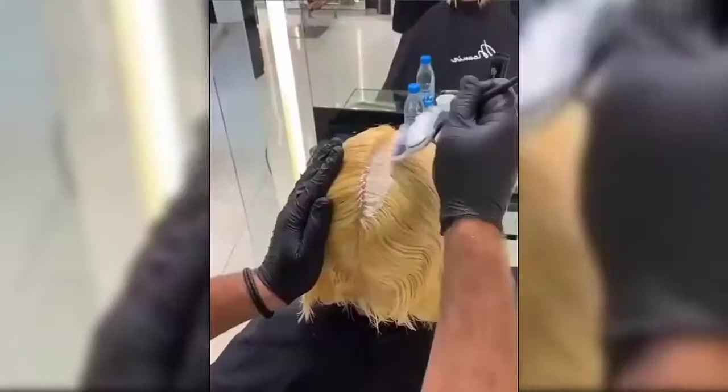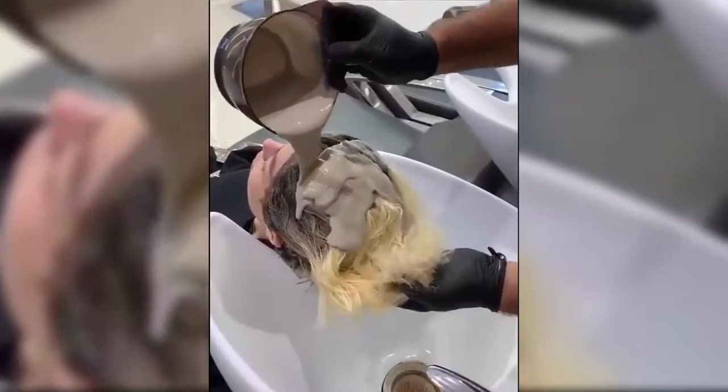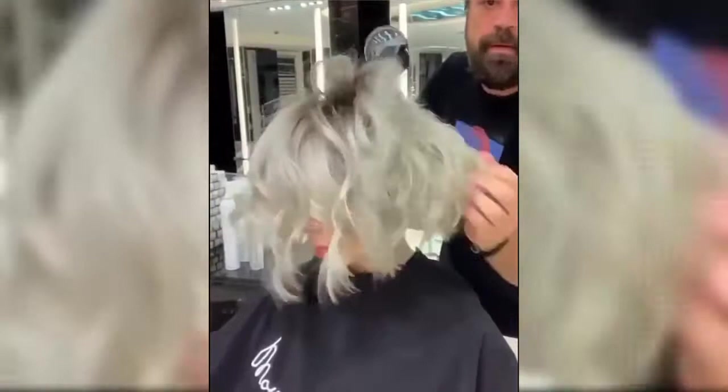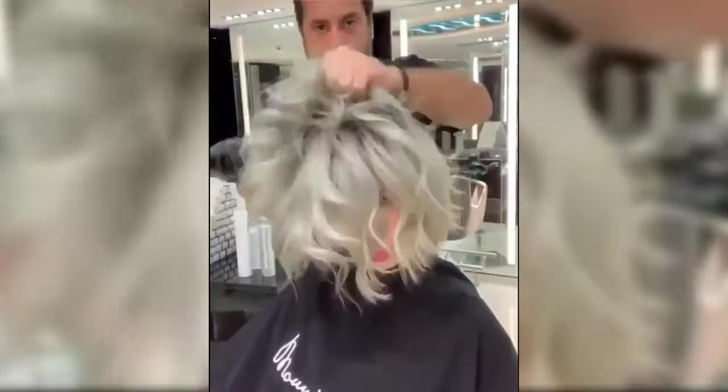How do you determine your face shape? What about your texture? We asked top hairstylists George Papanicolas of Andy Lecomte Salon and Lorna Pollock from Kinlock Salon all our burning questions. Keep watching to learn more about choosing your ideal cut.